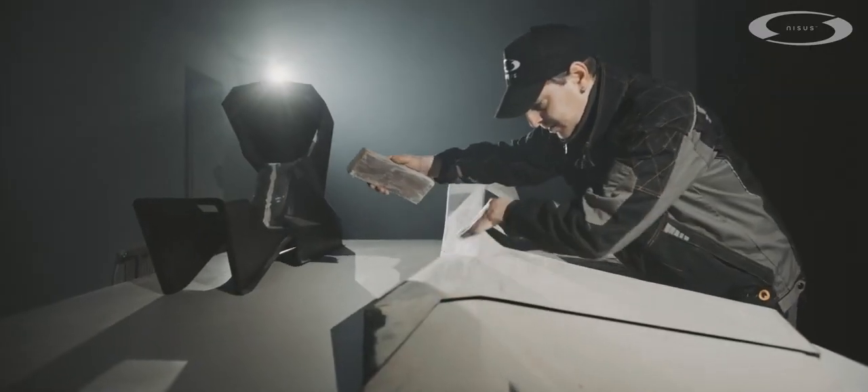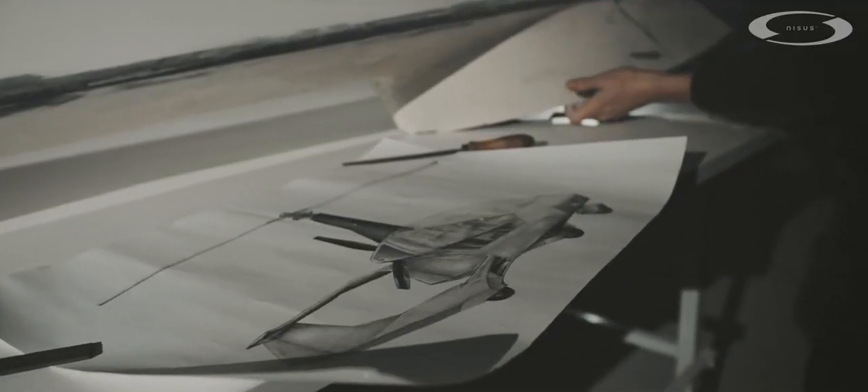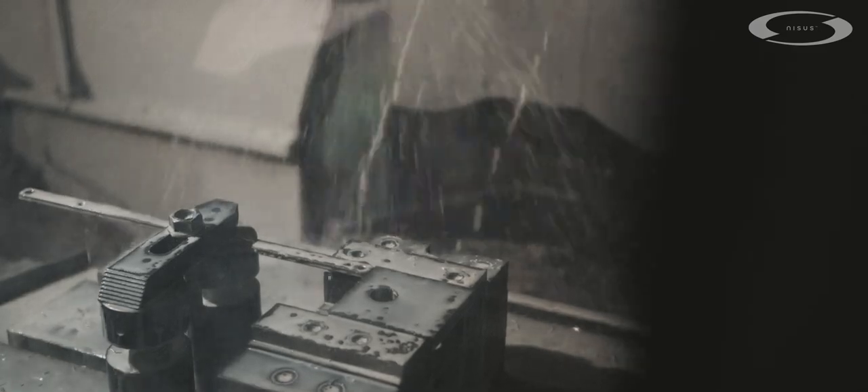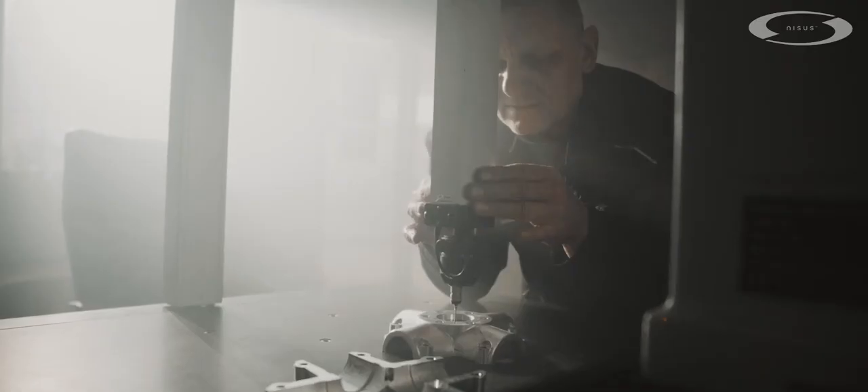Perfect appearance is a priority for us. We take extra care of every detail. With the same precision, we also focused on the development of individual mechanical parts, which we produce with maximum precision on CNC machining centers.